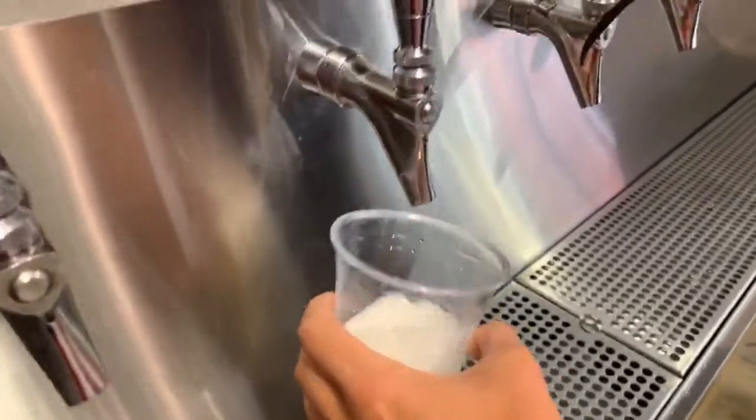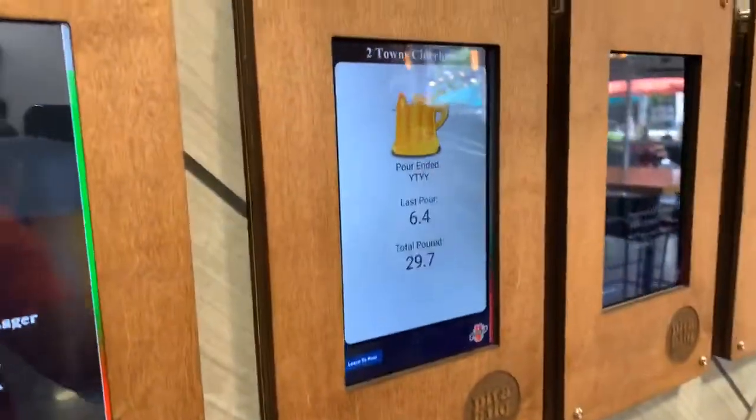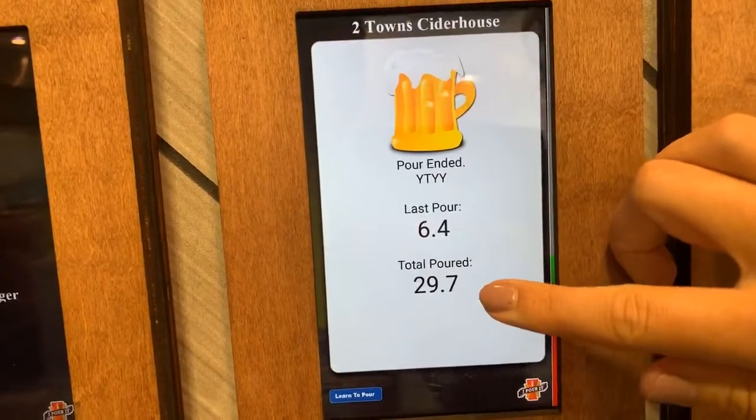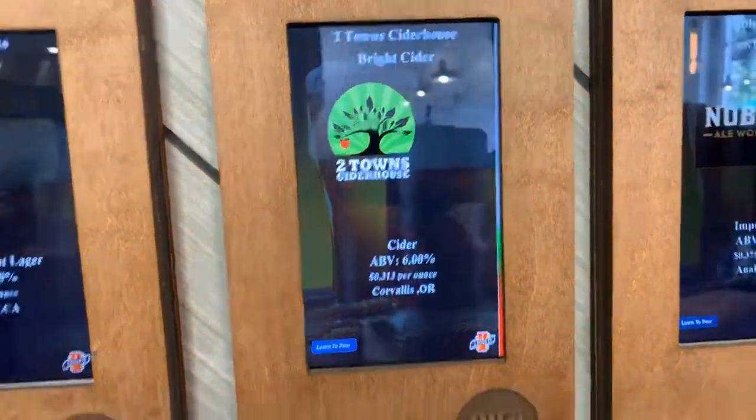So you don't need a server, don't need somebody to come wait on you. It shows how much you poured and how much you've poured in total, and how much you have remaining. This is an opportunity for a place — because this is a restaurant similar to the Hothead Burritos, the Cantina, and the Rapid Fire, which is where I saw the I Pour It wall in Cincinnati, Ohio. They weren't selling a lot of alcohol because people came in, ordered, sat down, drank a Coke, and went on their way. This is an opportunity for them not to have to worry about a waitress or a server coming out.